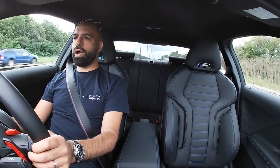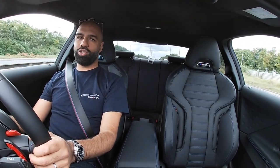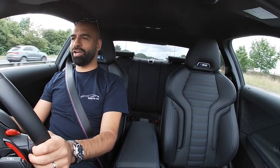Fuel-wise, I filled it up and it gave me 400 miles, which I think is pretty decent. Then as you start driving it a bit excitedly, it goes down. So I've got half a tank at the moment and it's telling me 117 miles range, which is incredible.